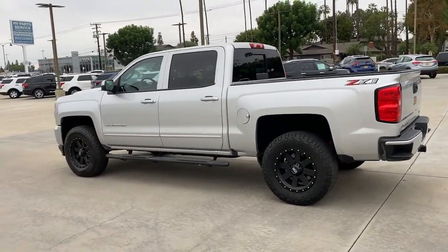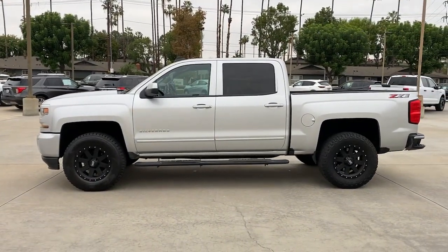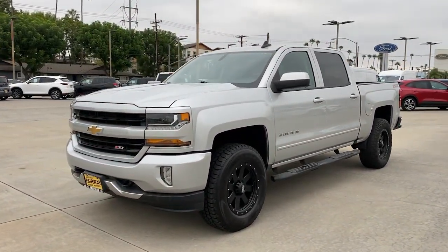Keyless entry, navigation system, heated driver seat, eight-cylinder engine, fog lamps, premium sound system, keyless start, backup camera, remote engine start, satellite radio.